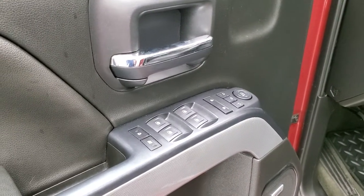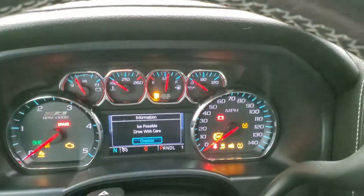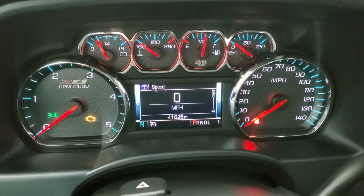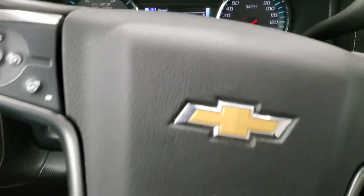It does have the Bose premium sound system. We'll hop inside and check out the miles, radio, and everything this truck has to offer on the interior. You can see that this one has 41,625 miles. You do get a digital speedometer and compass display. The Z71 instrument cluster looks really good. Comes with the heated and leather-wrapped steering wheel, Bluetooth and information center controls on the right, and cruise controls and heated steering wheel button on the left.